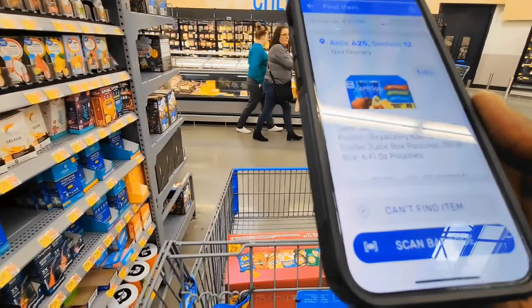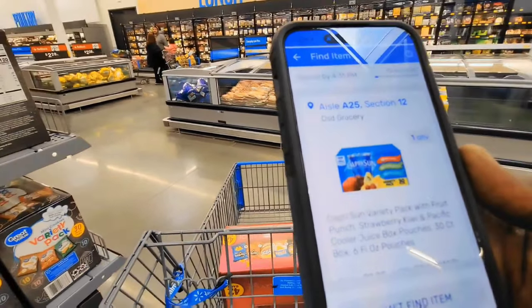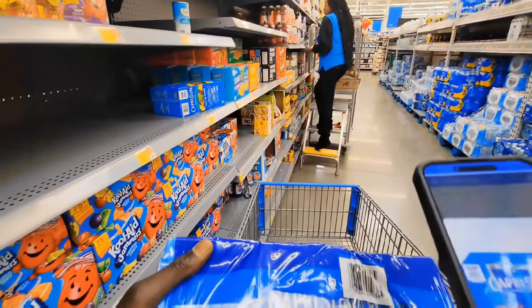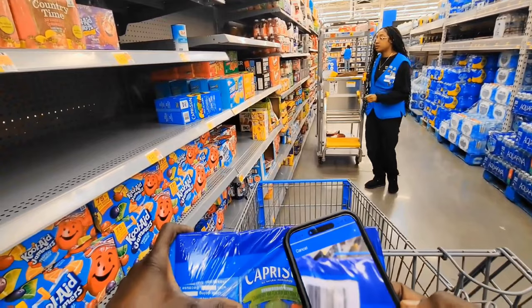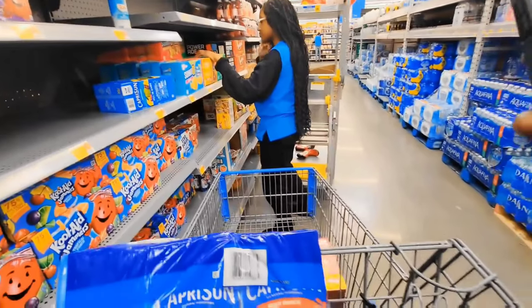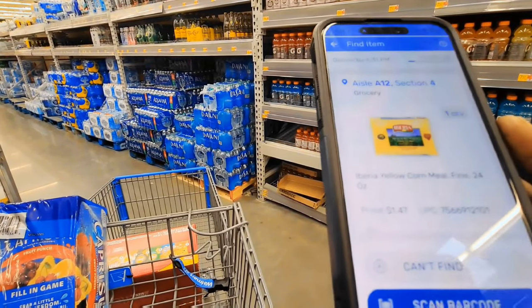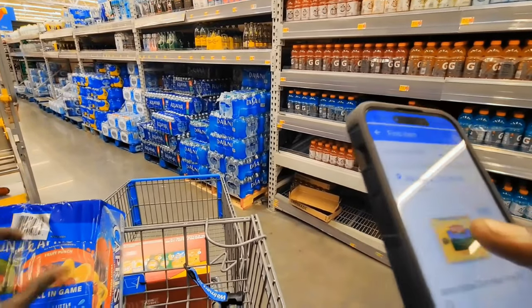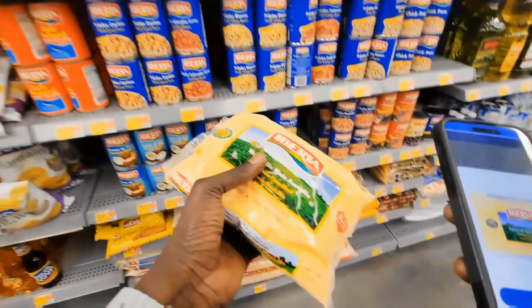The next one is Capri Sun Variety Pack with Fruit Punch, and it's right here — ILA 25, Section 12. And the next one is in ILA 12, Section 4. This one is Iberia Yellow Corn Meal. I'm going to click on it — this is what it looks like. Let's go find it. There we go.